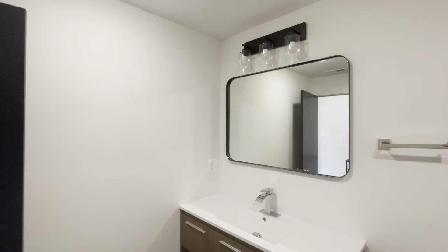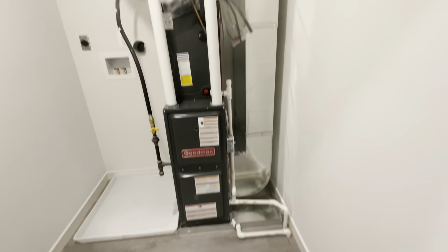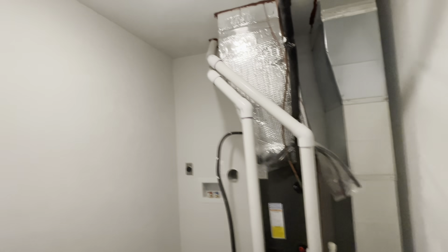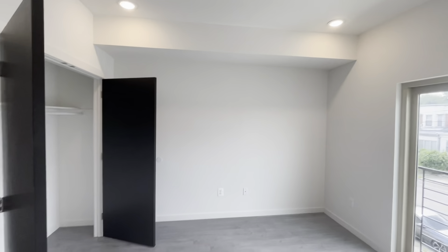Peninsula here, the chef's kitchen — stainless steel appliances, microwave, dishwasher. This is nice. You can see that open layout, so that way you can cook and entertain. Right here you have a half bath — large mirror, large sink, look at that floor.